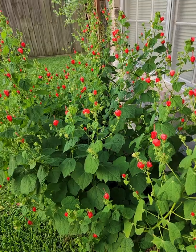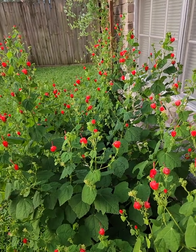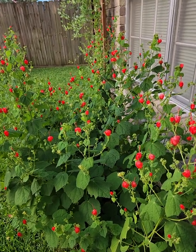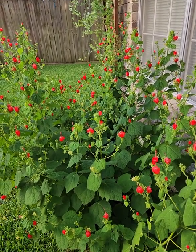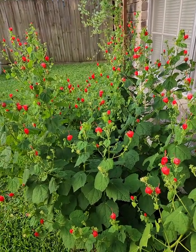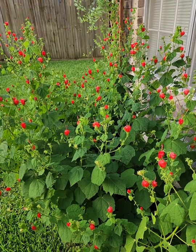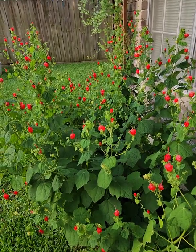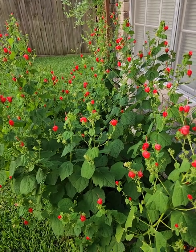Good morning everyone, it is a little before 7 along the Texas Gulf Coast here, south of Houston. I'd like to show you a little bit of my garden. I garden in zone 9a along the southeast part of the Texas Gulf Coast. It is a hot and humid climate with clay soil, and I garden specifically for butterflies and hummingbirds.